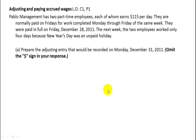This exercise is all about adjusting and paying accrued wages. Our problem starts off with Pablo Management, which has two part-time employees, each of whom earns $115 a day.